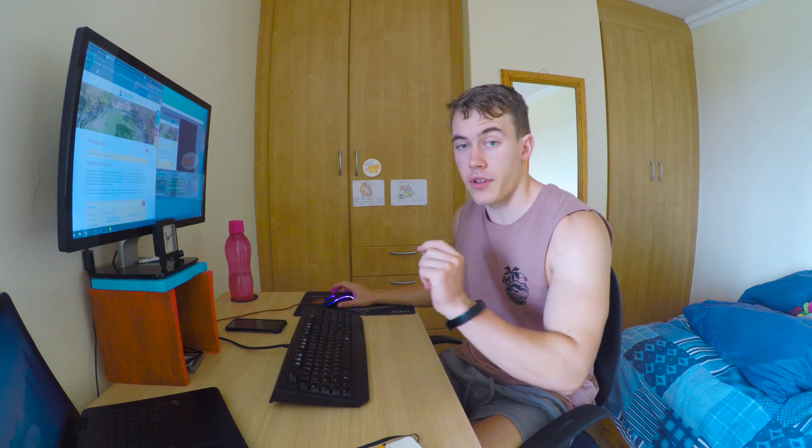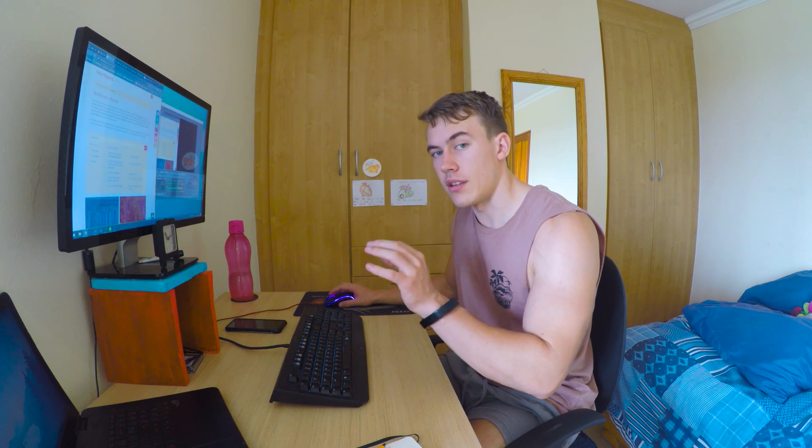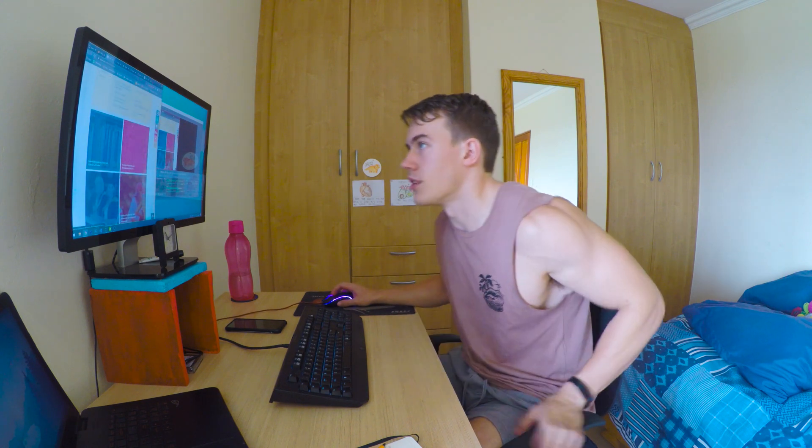Go and look at the yearbooks for each university, which is a detailed list of every faculty that the varsity offers, and within that faculty all the degrees and all of the courses each faculty offers that you have to complete in order to get the degree in that subject.